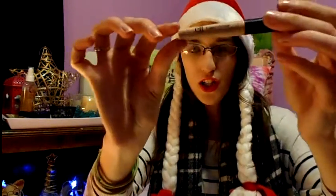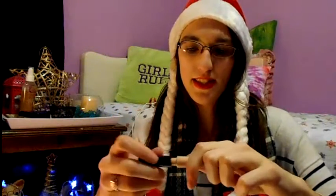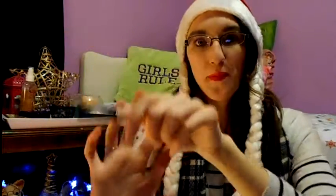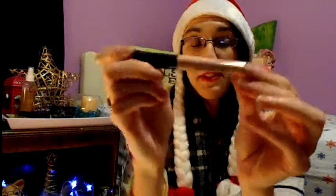It also comes with what I thought was a concealer, but it's actually an eyelid primer — it's kind of clear and you can rub it in. I'm not really sure how well it would work as a primer since I've never tried eyelid primers before. Maybe I'll try it after this video and write down in the description how well I think it works.